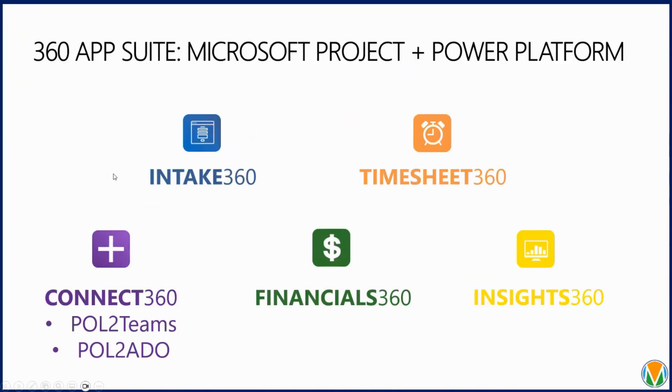Along with the big pre-configured solution, we also have them built out into smaller apps. The good thing about working with the Power Platform is we can break it down to make it more manageable for your team. If you don't have the budget or don't need all those features, we can focus on just intake and ideation, timesheets, cost tracking, and our Power BI report pack — so you get exactly what you need without a huge implementation.